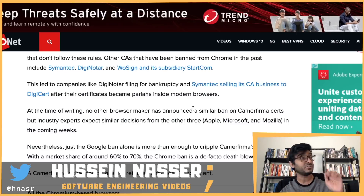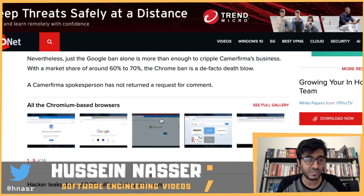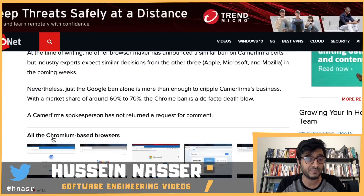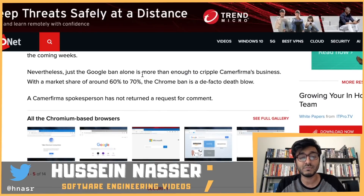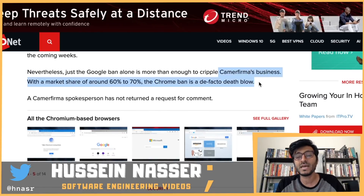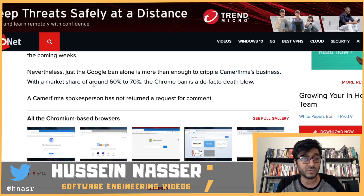That's why OCSP — the Online Certificate Status Protocol — and the Certificate Revocation List are so important: to check whether a certificate has been revoked. Keeping track of all this is a beast. Google banning Camerfirma alone is more than enough to cripple their business, given Chrome's market share of around 60 to 70 percent — that's a death blow.